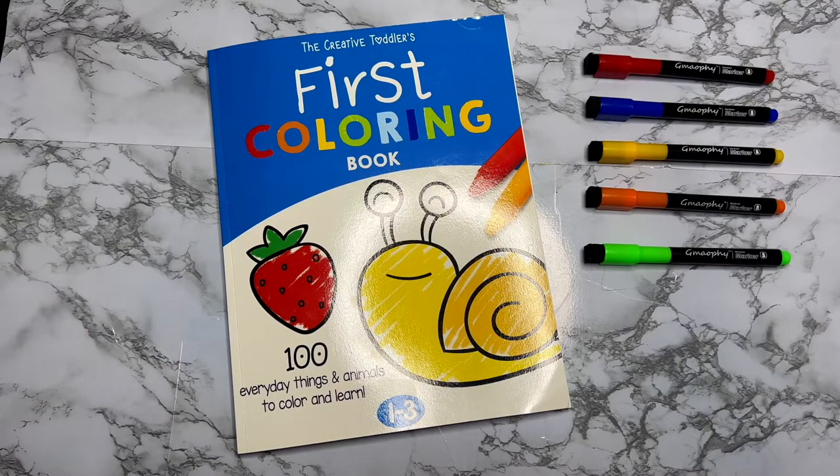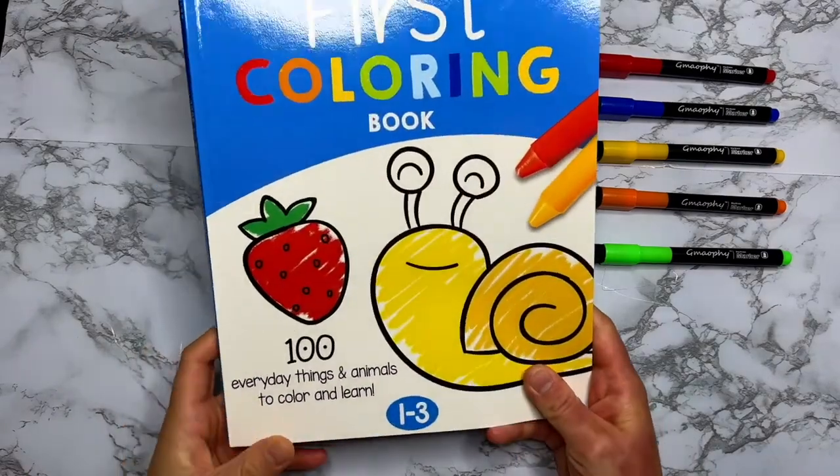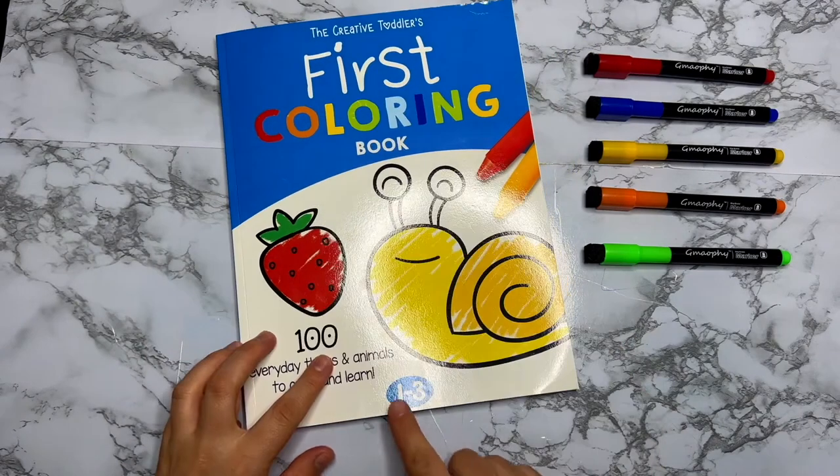Hello, hello, my beautiful friends! Welcome back to the Pink and Blue I See You channel. In today's video we are going to be painting in the first coloring book. It has 100 everyday things, animals to color and learn, and it's for ages 1 to 3.